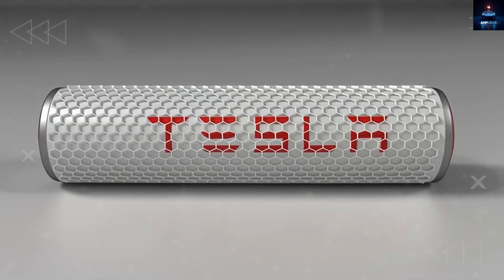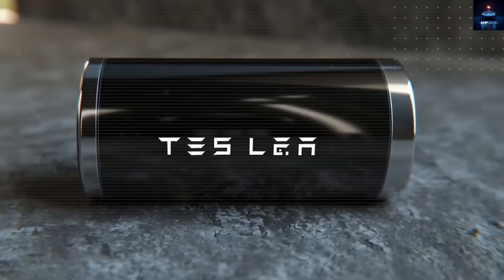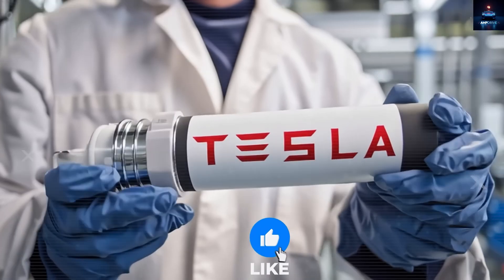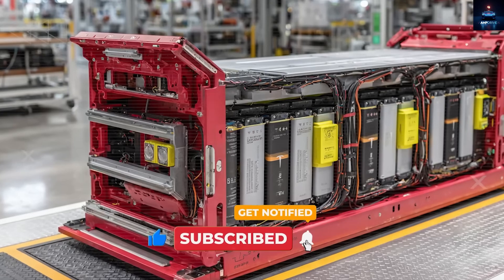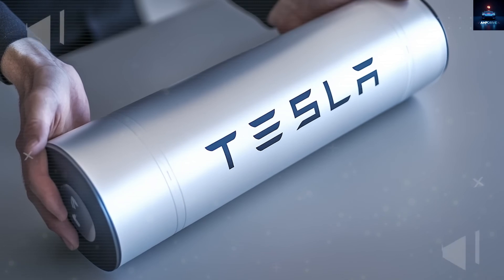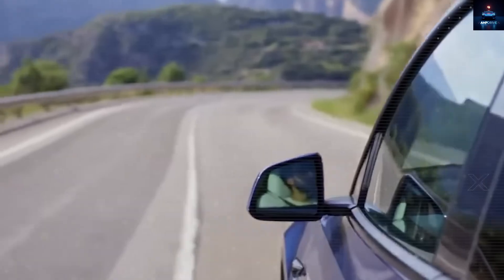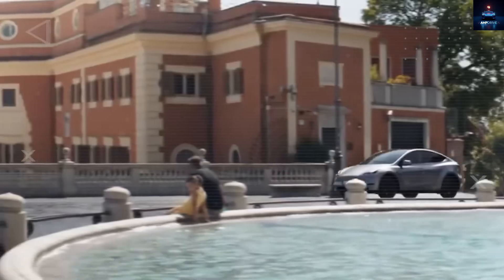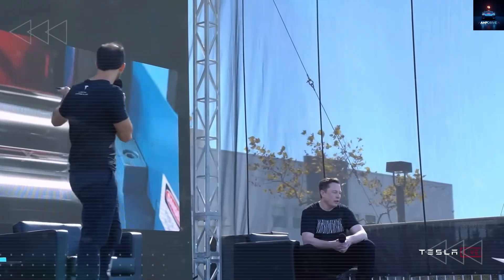Tesla is also using dry electrode technology from Maxwell Technologies. This process skips toxic solvents, reducing energy use during manufacturing by as much as 40%. It also allows for thicker, more efficient electrodes, boosting energy density and narrowing the gap between LFP and nickel batteries without giving up cost or safety. When you combine LFP, 4680 Gen 2, and dry electrode tech together, you get a battery that's safe, affordable, and ready for mass production — ideal for the Model 2 and Tesla's broader vision of accessible, scalable electric vehicles.